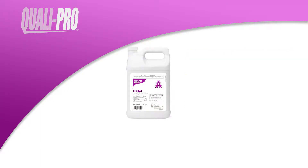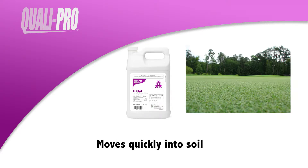Toadol is designed to move quickly into the soil where parasitic nematodes are found for prompt, comprehensive control at the source.